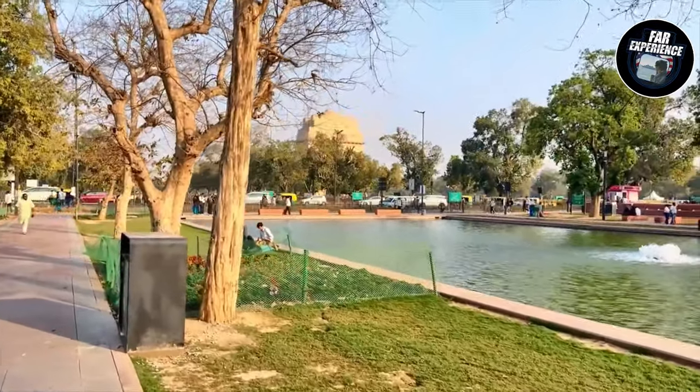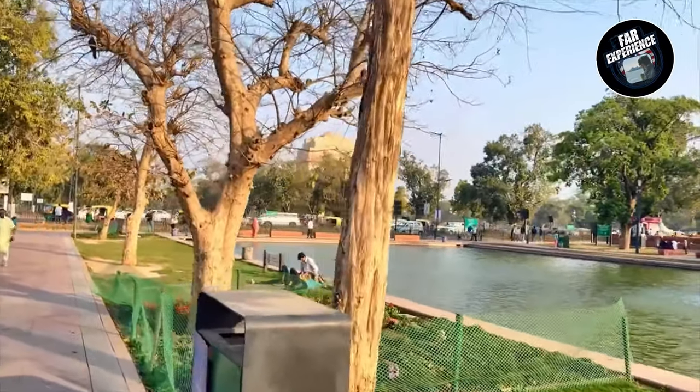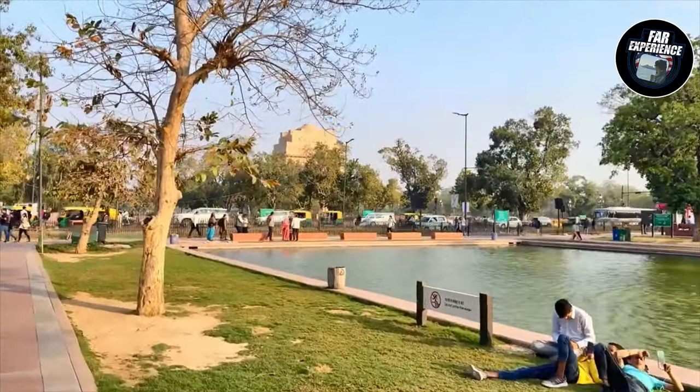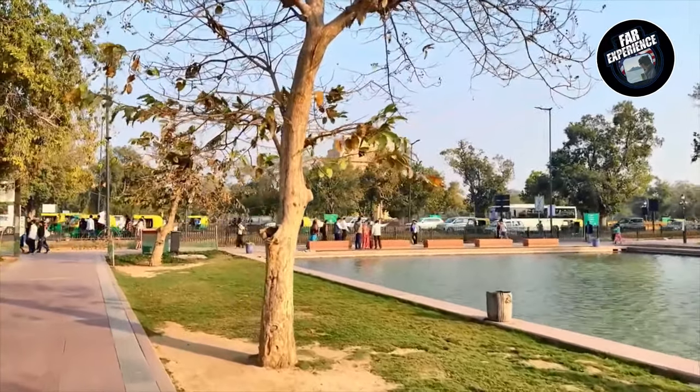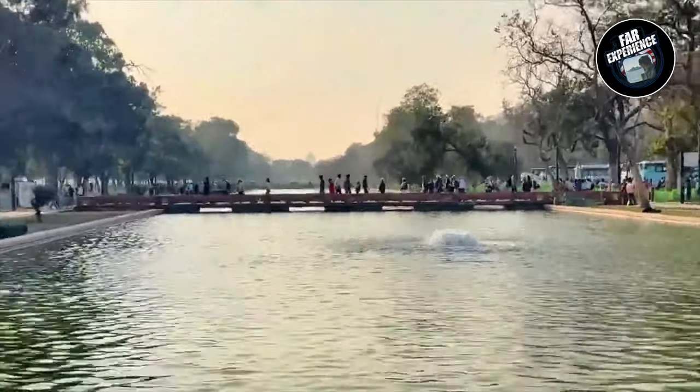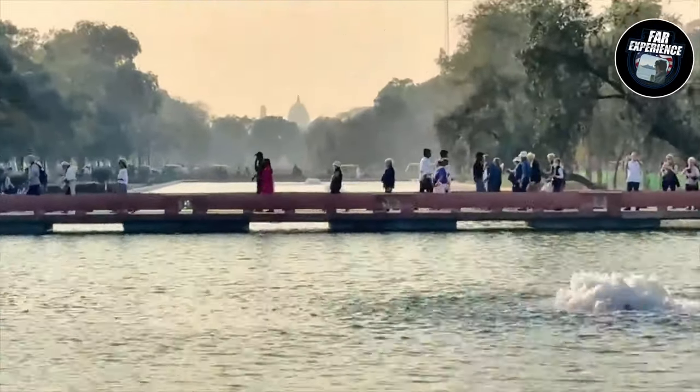Standing tall at 42 meters, India Gate is actually a war memorial — but not just a war memorial. It's a symbol of India's pride and a significant piece of India's history. Let's deep dive into the monument which is so special.